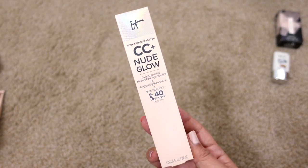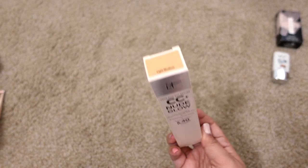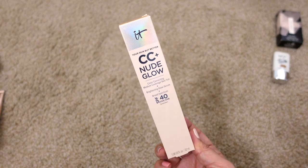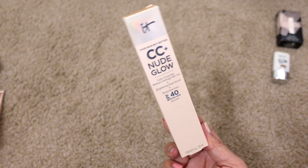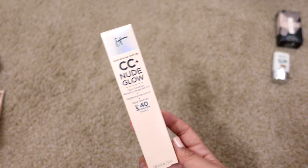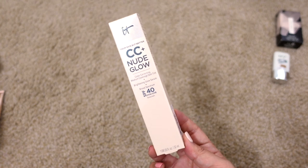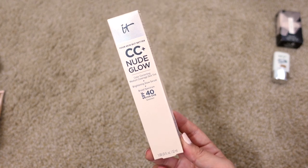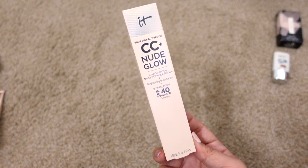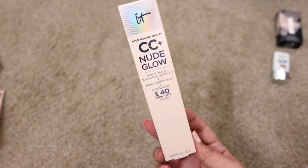Next up is the IT Cosmetics CC+ Nude Glow in Light Medium — this is a new one to me. It's a little too orangey for me, but I bought it from the IT Cosmetics site and didn't want to deal with returns, so I kept it. It works okay, just not my favorite shade. I prefer applying it with a sponge or fingers rather than a brush, which can make it look streaky and highlight texture. I'm keeping it.